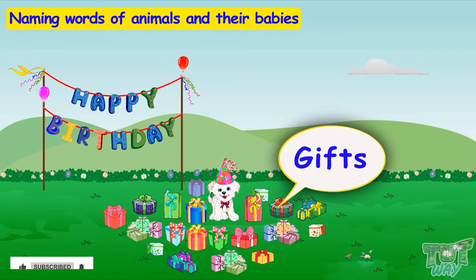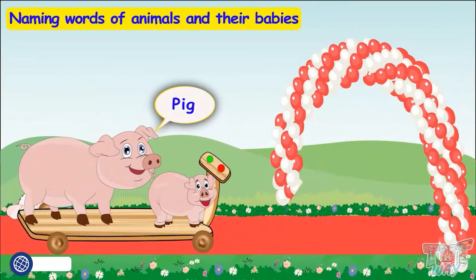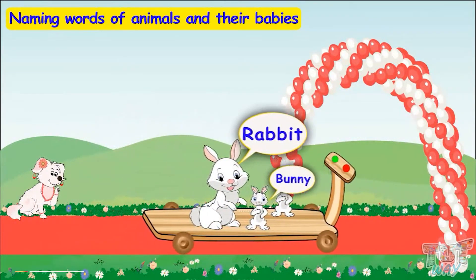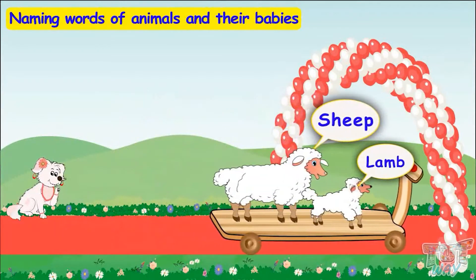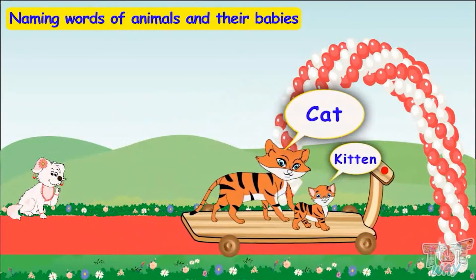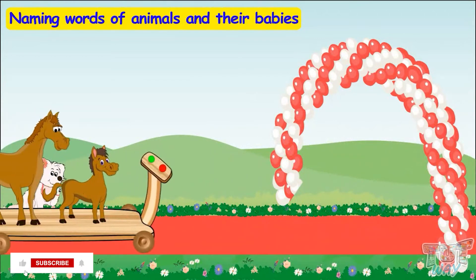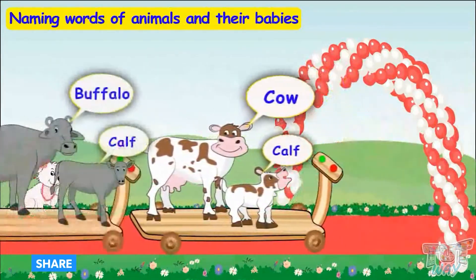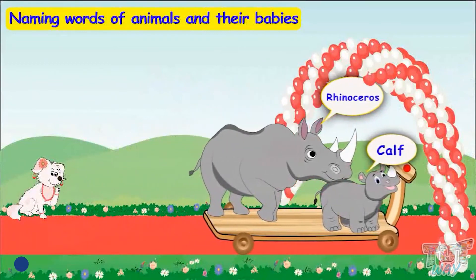Now it's time to see off all the friends. Zebra goes first with its baby colt. Then goes the pig with its piglet. Now the rabbit leaves with its bunnies. Then goes the sheep with its baby lamb. The cat also leaves with its kitten. The duck goes next with its duckling. The horse is also leaving with its baby foal. Camel, cow, buffalo, elephant, and rhinoceros are all leaving one by one with their baby calves.